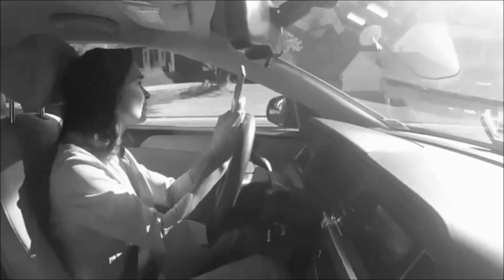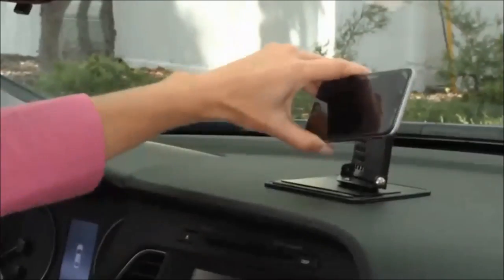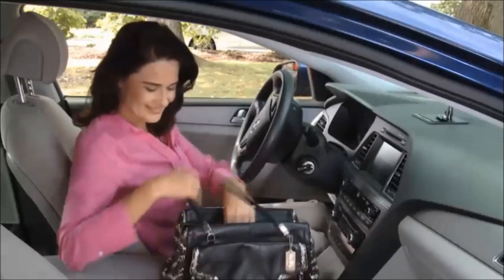So stop trying to hold your phone and see the map and the road at the same time, and make your life a little easier and a lot safer.